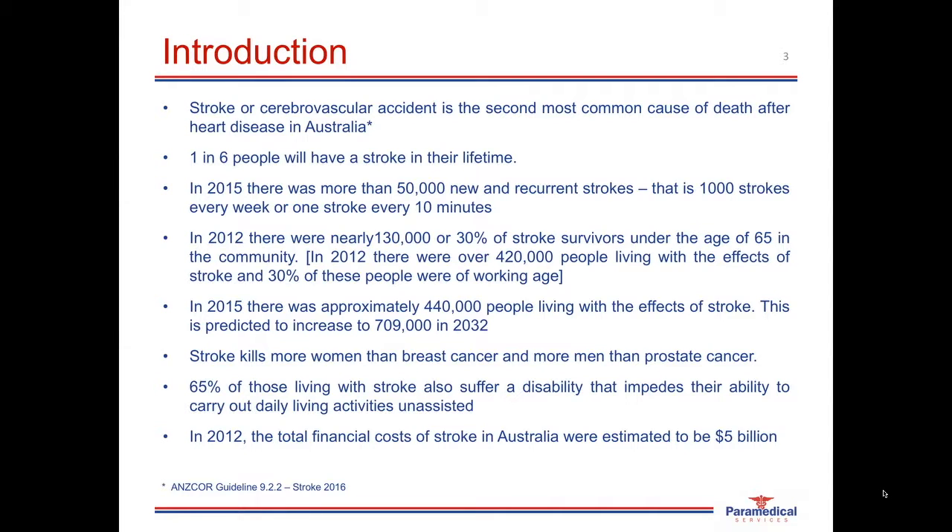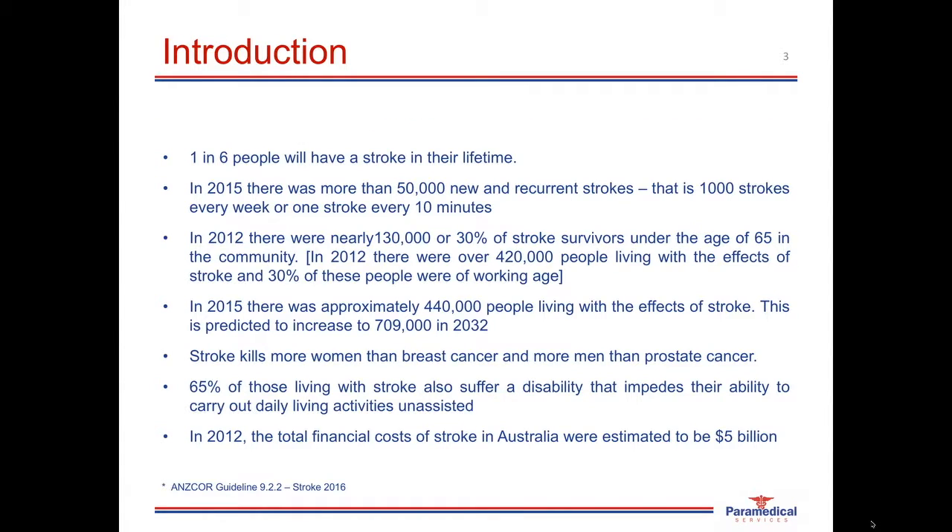This has a significant effect on the burden of health, so it's very important that there are public awareness programs, that more people are getting trained in recognizing a stroke, managing a stroke, and rapidly moving these patients to hospital to get treatment. This would dramatically reduce the level of disability that most survivors of CVAs would have, and also reduce the impact on the health system.